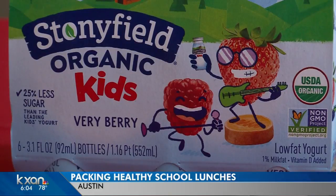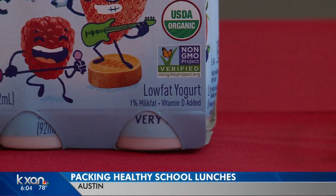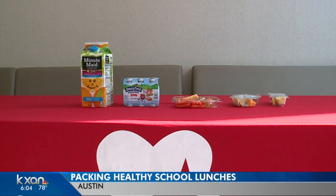For the picky eater in your family, the dietitian recommends foods that have added vitamins and minerals. She stressed that if you can have your child consume at least one healthy food a day, even if they're picky, that's important. So if they like orange juice, make sure to get a fortified orange juice. If they like cereal that's a little higher in sugar, make sure it's a fortified version.